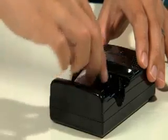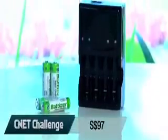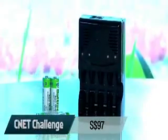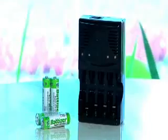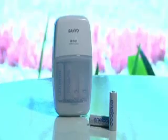However, it does cost quite a bit — 97 Singapore dollars for the Batheiser charger and two pairs of alkaline batteries. The last time we checked, a Sanyo charger with two pairs of nickel batteries cost about half of that.